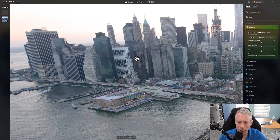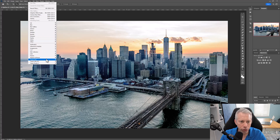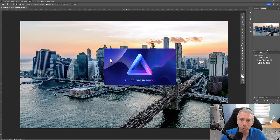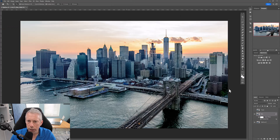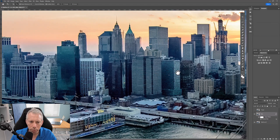Now let's put it head-to-head with Topaz for a comparison. One nice thing about Neo is it can operate as a smart object within Photoshop — just go to Filter, then Skylum, then Luminar Neo, and run the noise reduction that way. It will work as a smart filter. Hitting apply and swinging back into Photoshop, we can confirm it is indeed a smart filter. Let's look at the before and after on the Verizon building.